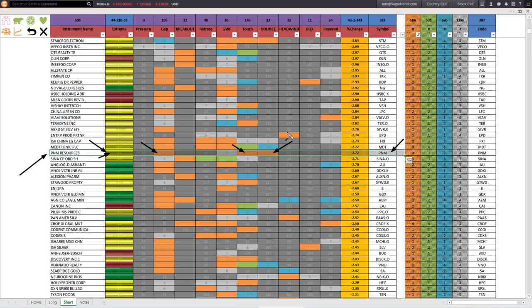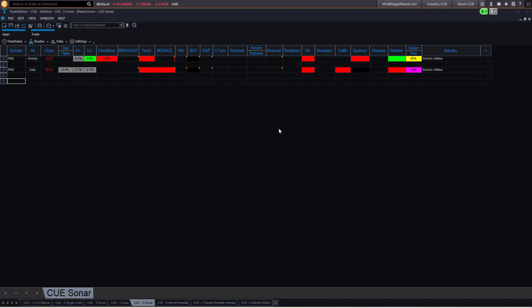Now I am using Q Elite on TradeStation, looking at the same stock PNM — first using the weekly interval and then the daily interval. For the weekly period the stock is still up by 3.8%, however the false move column is showing that it tried to go up but reversed considerably, reversing by minus 5.6%. The touch column is showing that on the weekly chart it touched a memory resistance.